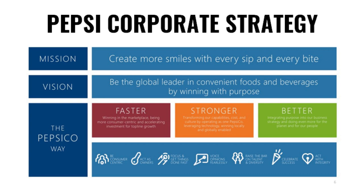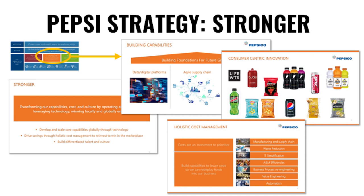They have definitions of what each element means. For example, you can see these specific slides from a strategy presentation on what "Stronger" means: building capabilities, holistic cost management, and consumer-centric innovation.